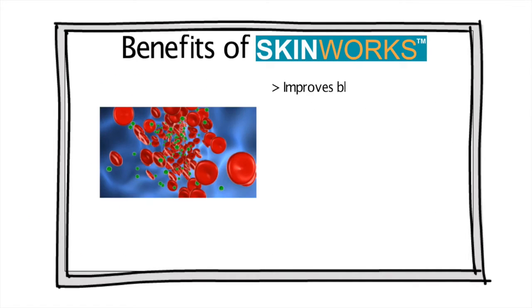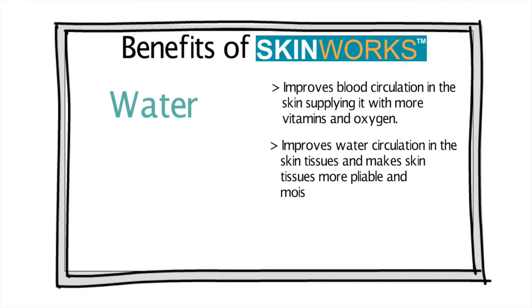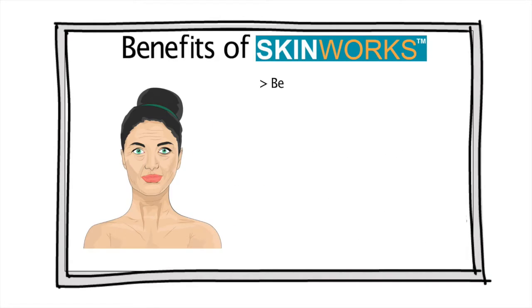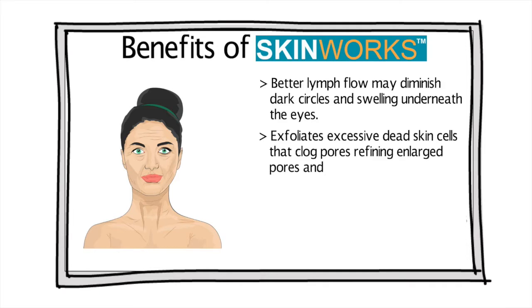It improves blood circulation in the skin, supplying it with more vitamins and oxygen. It improves water circulation in the skin tissues and makes skin tissues more pliable and moisturized. It detoxifies your skin and removes harmful substances by improving lymph flow. Better lymph flow may diminish dark circles and swelling underneath the eyes. It exfoliates excessive dead skin cells that clog pores, refining enlarged pores and eliminating blackheads.